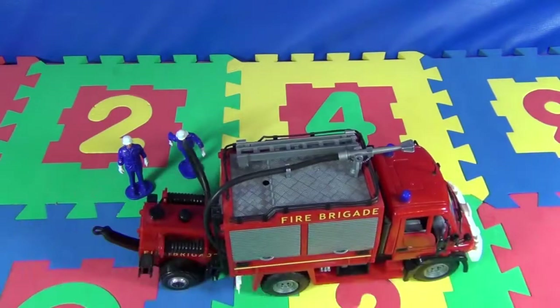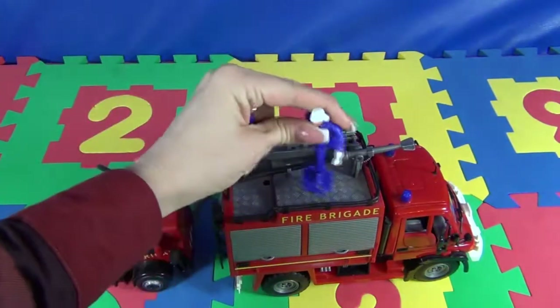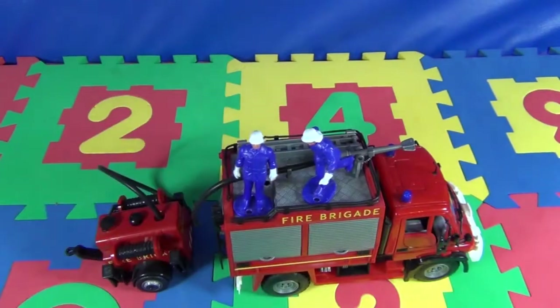This is our fire machine with two firefighters who are always ready to come to our help.